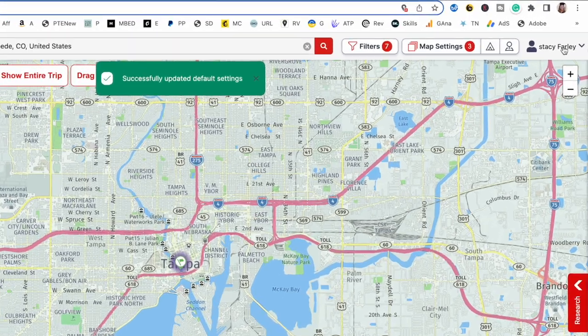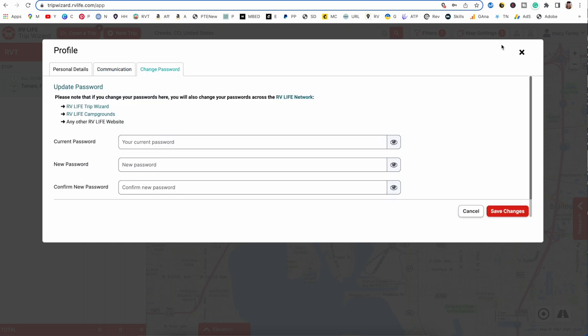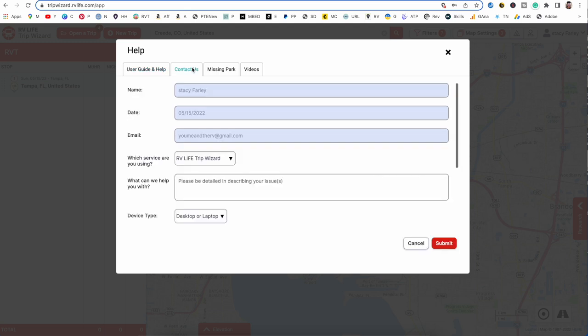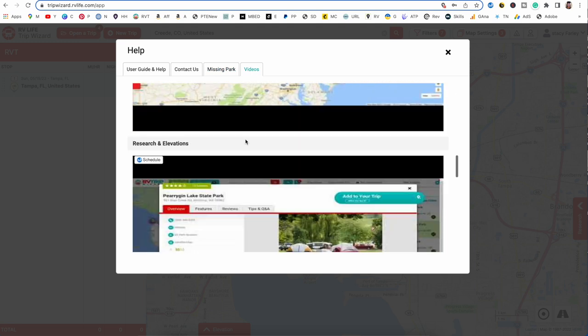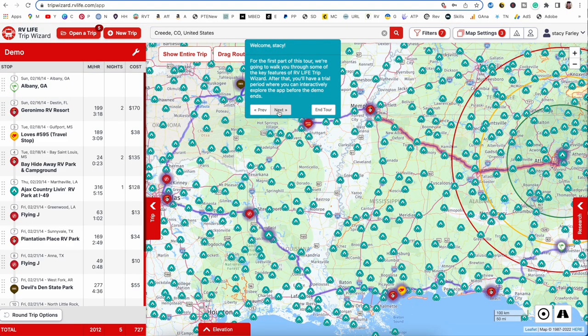Here is your account where you can manage your password and account details. If you need help, they actually have a lot of resources — a user's guide, community support where you can ask questions, and a ton of videos. You can also contact them if something's not working right, and this will send them a message. If you're at an RV park not in their database, you can submit it here and they'll add it. There's also a featured tour that does a nice job showing you the features of Trip Wizard.